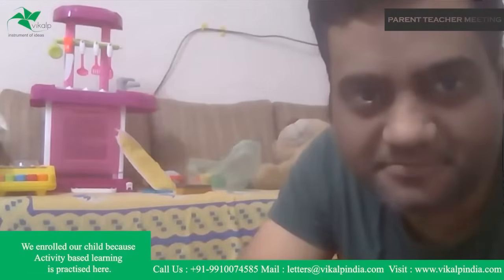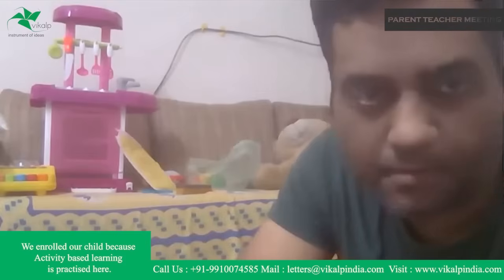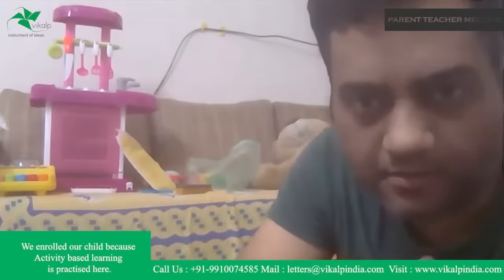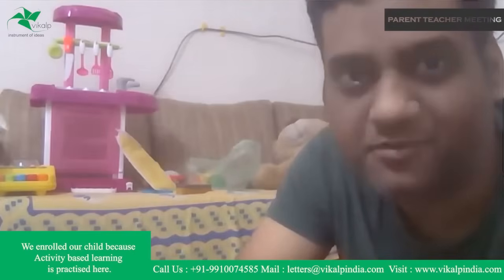That is why we have all those activities so that children can do activities. It's important because children have to understand what they are doing — different shapes and sizes. That is where they have to pick up the concept. That's why we enrolled in the class, because activity-based learning is where we had to start.